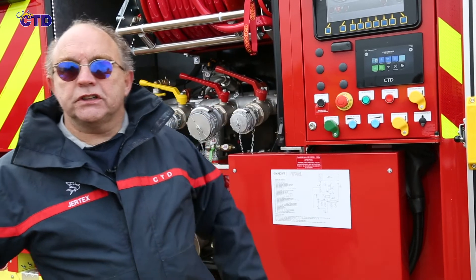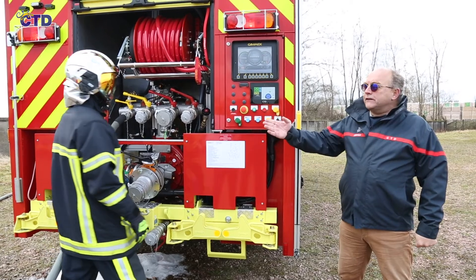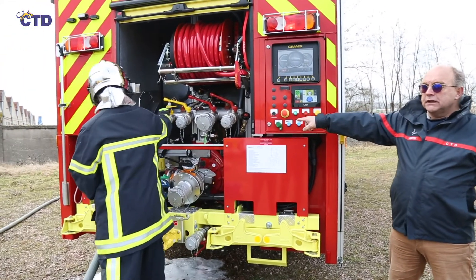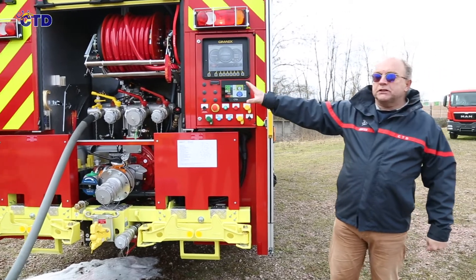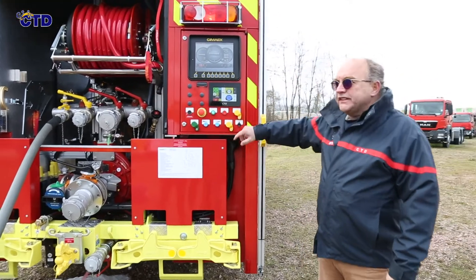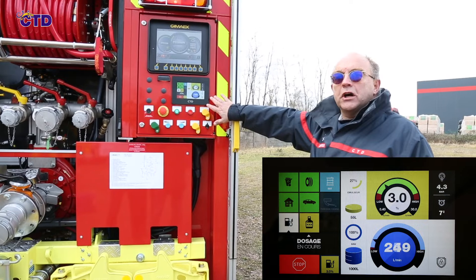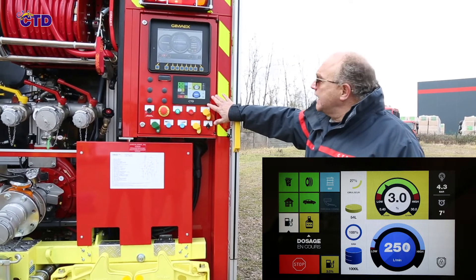Let's proceed to the demonstration of the system. We see the firefighter click on an intervention, open the valve of the truck, go and take the branch and open it. We see the screen react to the opening of the branch and start the dosing.